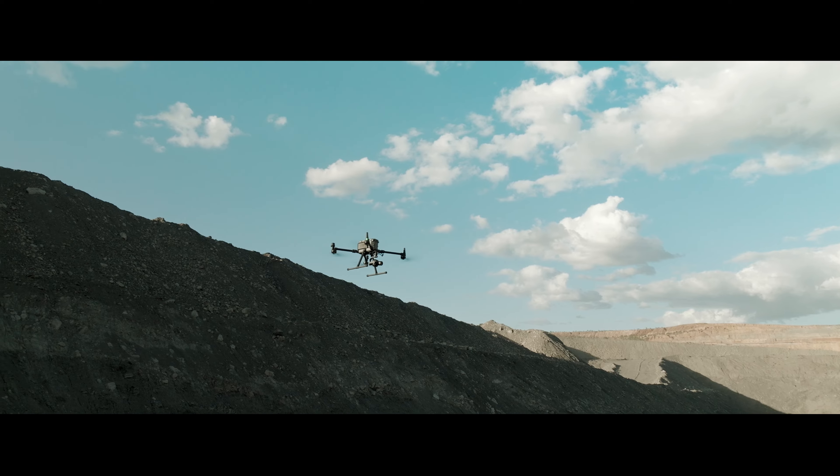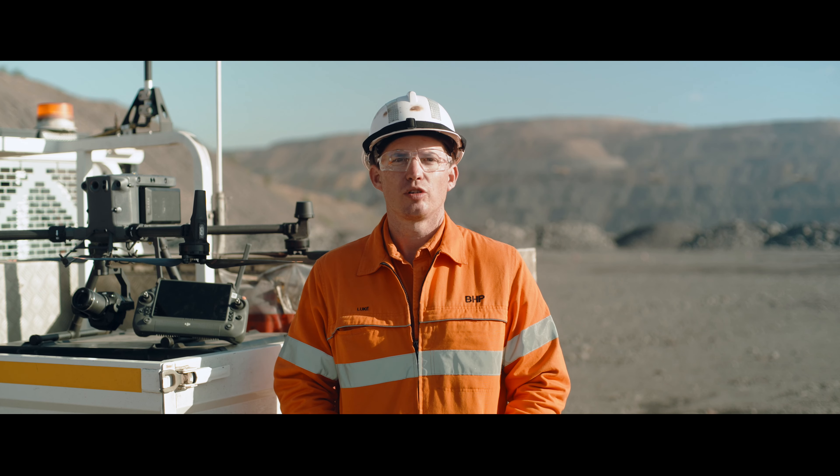We can now see open edges and non-compliance to digs well before they become a problem.